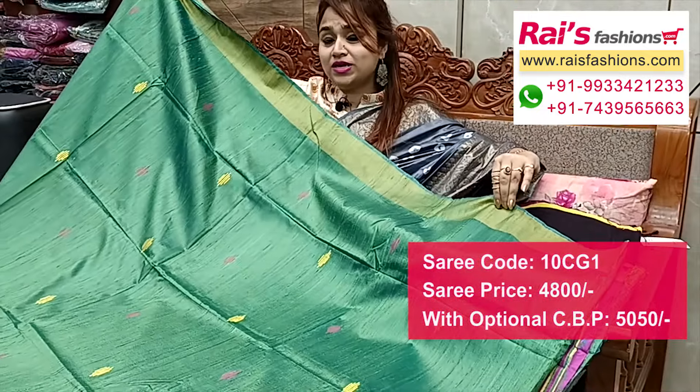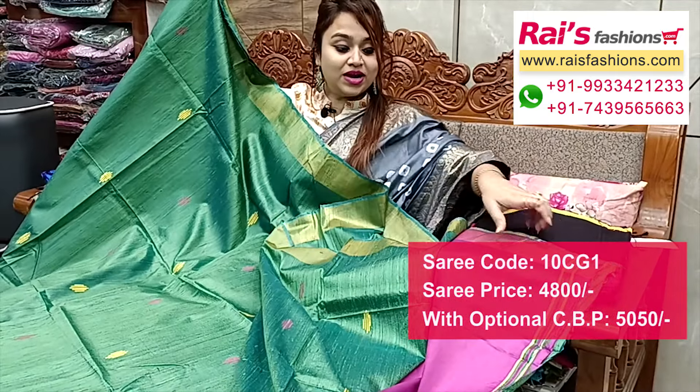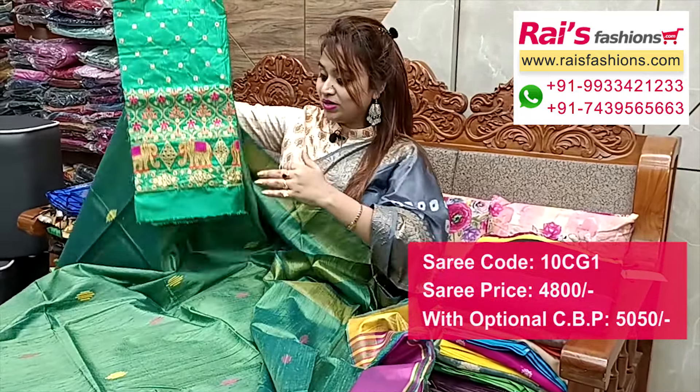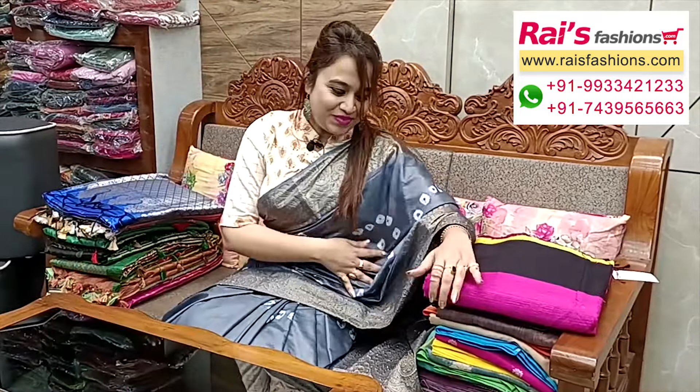This one is full base part dupian silk, golden shari border, all over weaving buta, running blouse piece. I will suggest this silk material mirror embroidery design work contrast blouse piece with the saree for your exclusive looks.